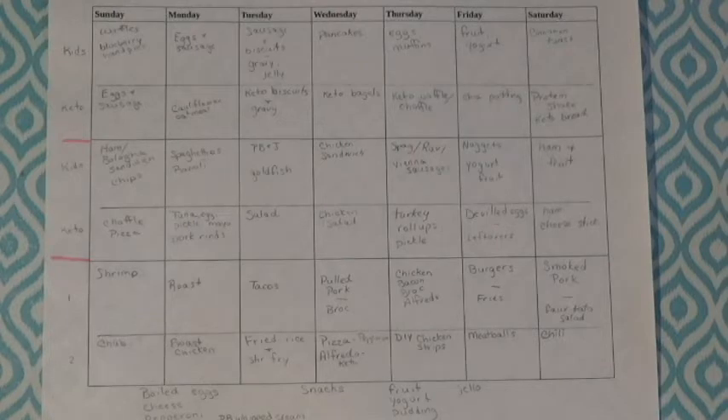Tuesday, a salad. Wednesday, chicken salad — chicken salad with bacon, mayo, and some cheese. Thursday, turkey roll-ups: sliced deli turkey with mayonnaise rolled up, and you can roll it around a pickle if you want. Friday, deviled eggs or any leftovers we have. Saturday, ham and cheese sticks.